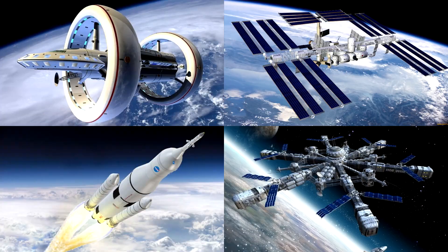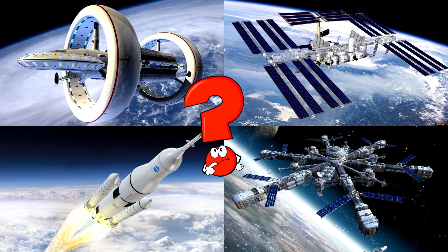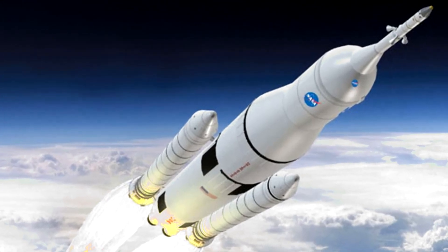Which picture shows the powerful rocket blasting off high into the sky with fire and smoke behind it? Rockets are amazing machines that fly all the way into space to carry astronauts and satellites beyond Earth!